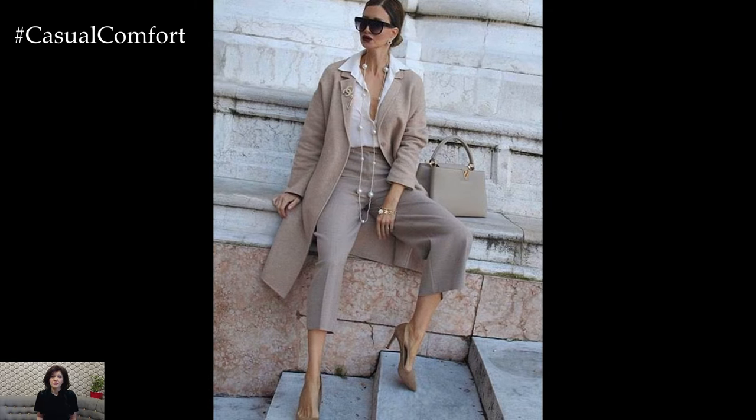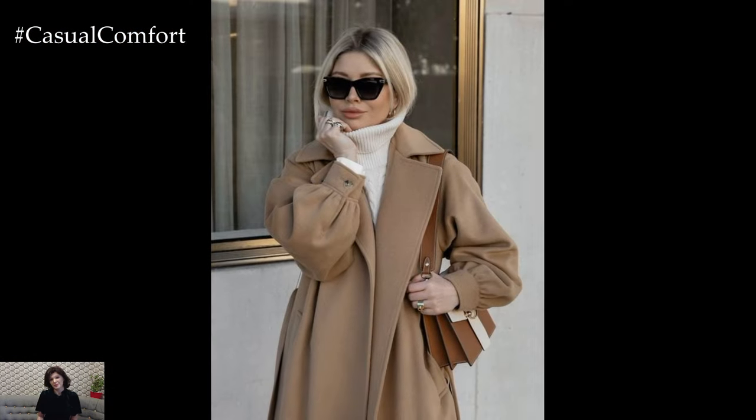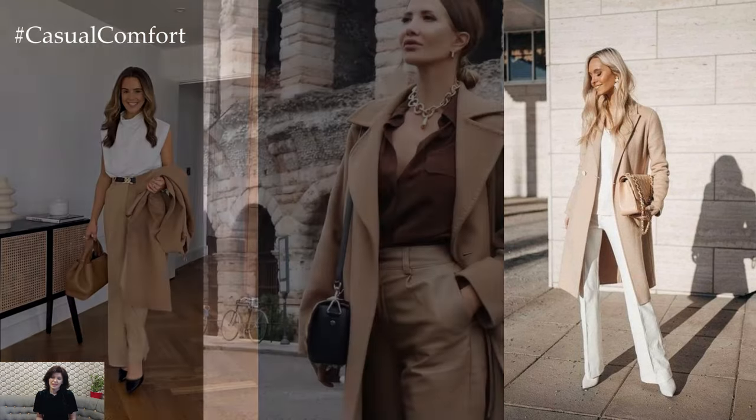To add a touch of casual elegance to your beige spring outfit, swap the tailored trousers for high-waisted beige shorts or a flowy beige midi skirt. Pair them with a fitted knit top or a breezy linen blouse in a coordinating hue for a relaxed yet stylish look. Add a denim jacket or a lightweight trench coat for added warmth and versatility on cooler spring days.